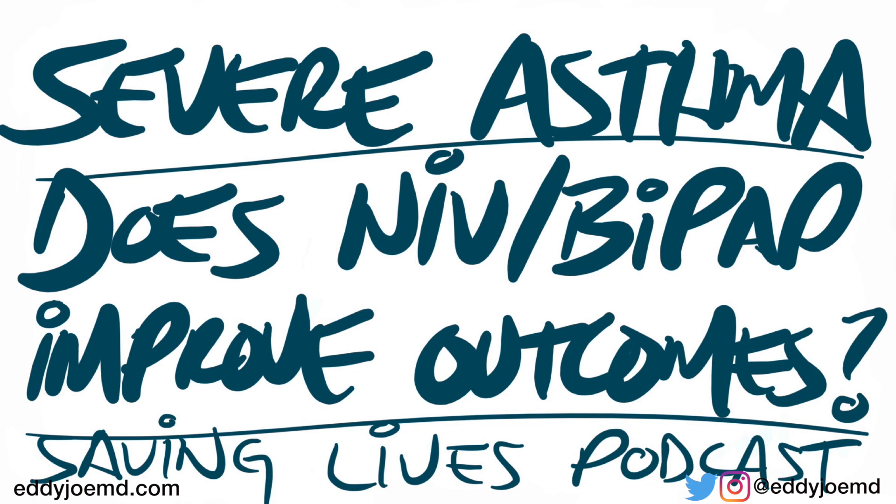We might not ever have robust data to tell us definitively that non-invasive ventilation is fantastic and should be used as first-line therapy if the patient looks a certain way or has a certain ABG. So if somebody ever asks whether there's any data for using non-invasive ventilation in acute asthma exacerbations, you can now say yes — and point them to this podcast.